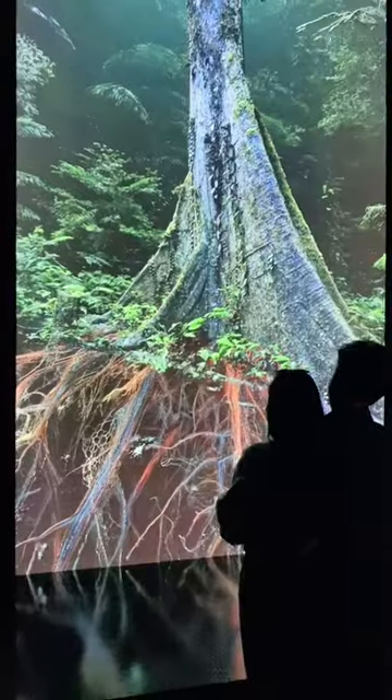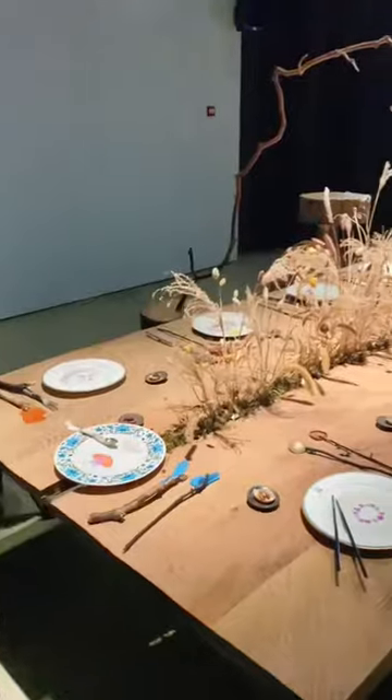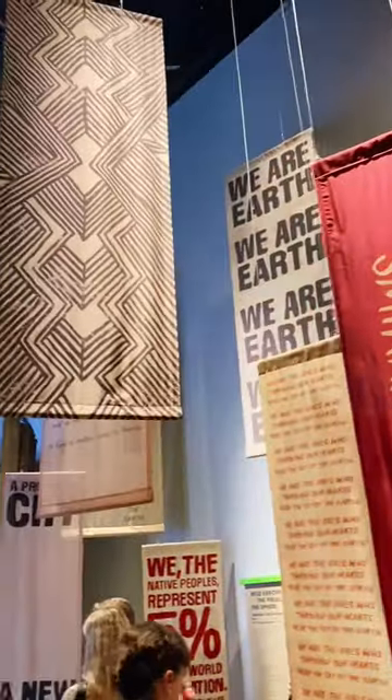From the moment you walk in, everything feels very calm and peaceful. It's like you're walking into a different world, and not only are they focusing on different parts of nature such as animals and trees, but they focus on even the smallest aspects of life such as the bacteria that keeps us alive.